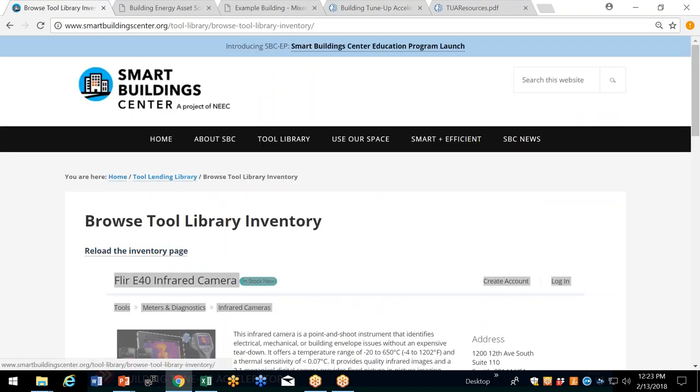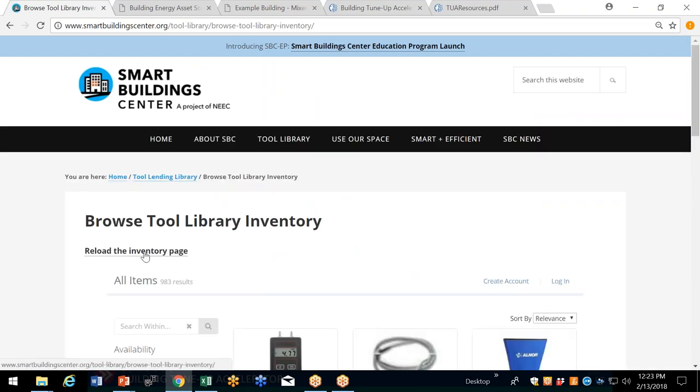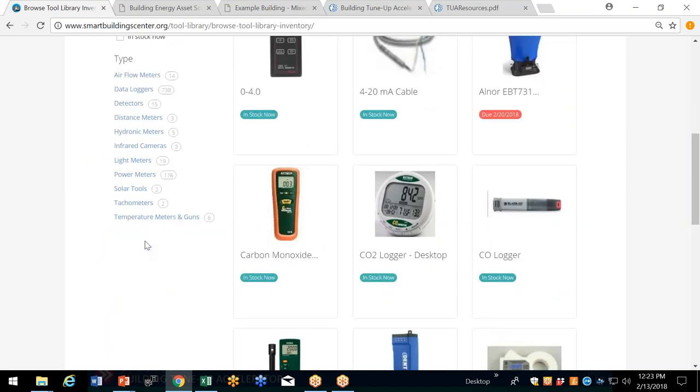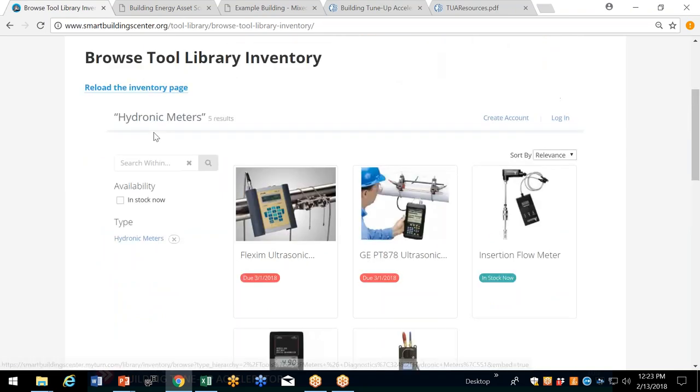You can go back to the inventory page and see the different categories. Some tools are very popular, like our ultrasonic flow meters. These are about a $15,000 instrument for measuring hydronic flows — I have transducers for two-inch and larger pipe. They're just about checked out one right after another. So if you're thinking about using them as part of your tune-up process to verify flows, you'll want to get on the waiting list or reserve in advance.